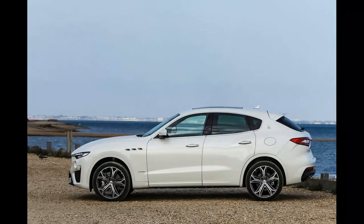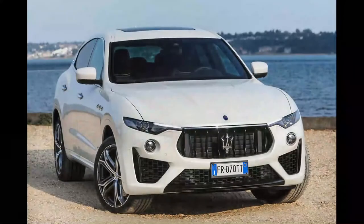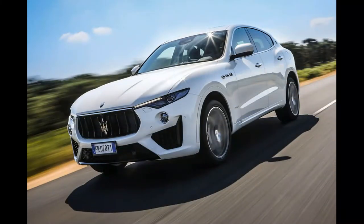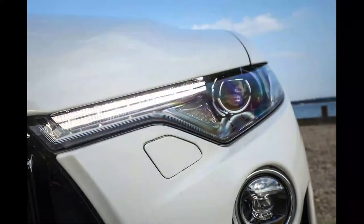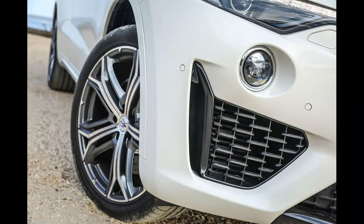The 2019 updates, minor as they are, add a further level of refinement to the Levante package. While you can argue that the Levante remains behind some key rivals in terms of luxury and performance, it continues to offer a range of talents carried forward with Italian swagger. That emotional appeal is a key part of Maserati's offering, especially when soundtracked by the 424 bhp Ferrari engine. If you're sold on the romance of the brand, you're not likely to be disappointed — though how much more emotional appeal is added by the 3.8-litre Ferrari V8 in the GTS and Trofeo versions is a question UK buyers will hopefully get to ponder sometime next year.